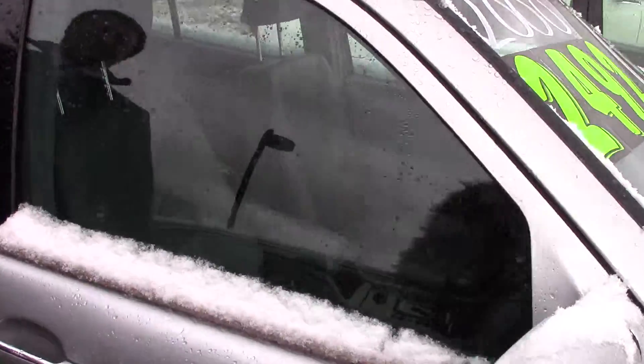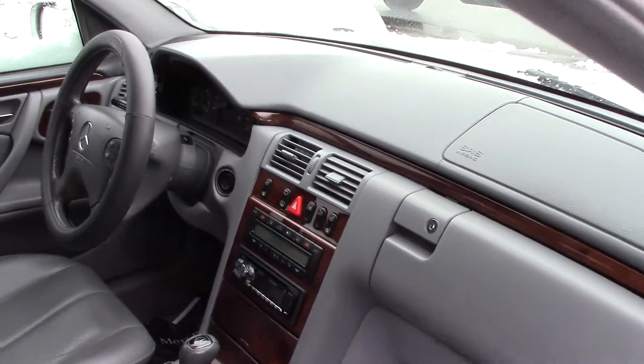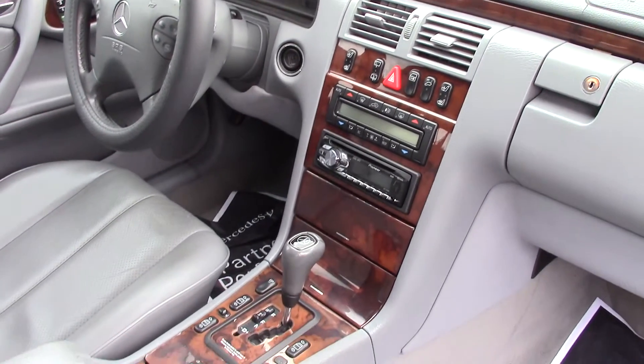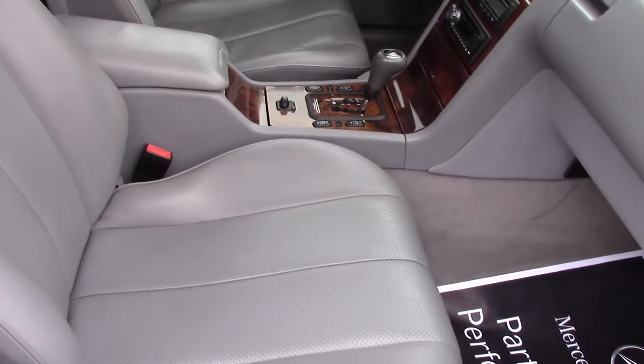It is as is, so it has a couple of things that need to be fixed, but it does come with a three-day money-back guarantee. Inside, you'll notice it's got the nice wood grain, really well-kept interior, really well-maintained — always dealer serviced with us right here in Scarborough.